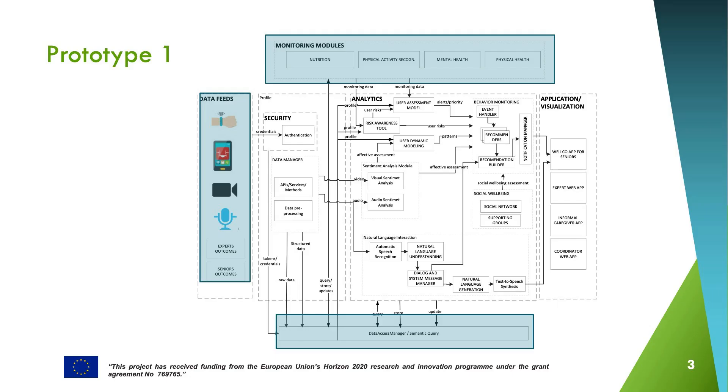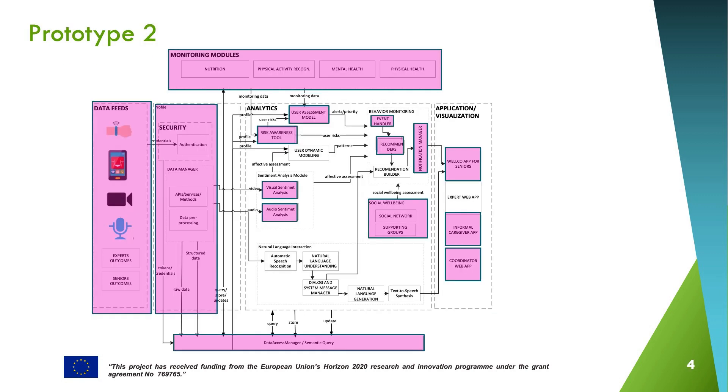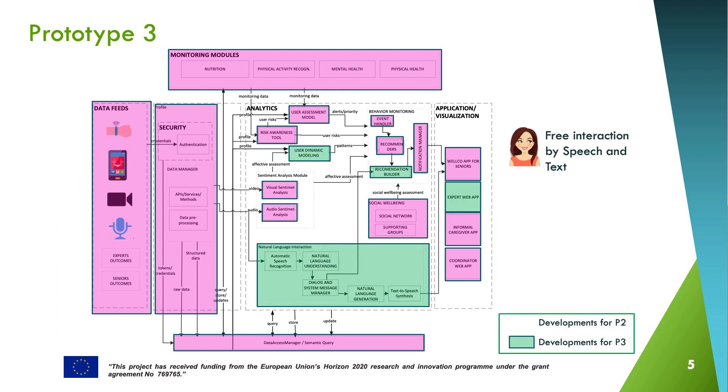The evolution of the different prototypes can be shown also here. The first prototype had very basic functionalities: the initial interfaces, the authentication process, the devices integration, and very basic profile information. Later, in Prototype 2, we already included the part of affective computing that will be later used in the coach and the whole process of user assessment. And finally, we arrived to Prototype 3, that includes the Welco coach and the main processes around behavior change.